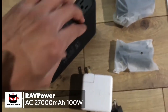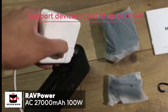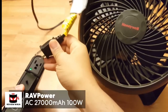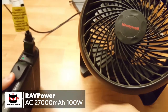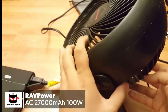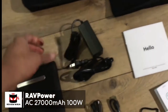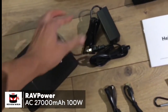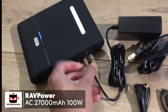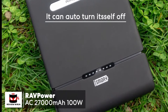The RavPower AC 27,000 milliamp hour can support devices rated up to 100 watts and is more than capable of charging an iPhone 6S up to 11 times, a Galaxy S7 up to six times, and the 12-inch MacBook over three times. It can recharge itself fully in 5.2 hours with a 19V 1.6A DC input. Eight LED indicators display the power level, and a feature we really liked is that it will auto turn itself off if you happen to forget.